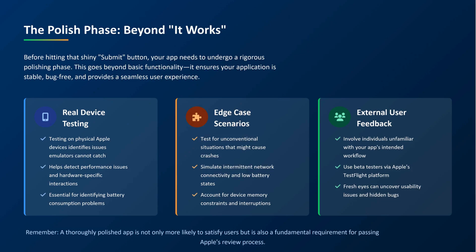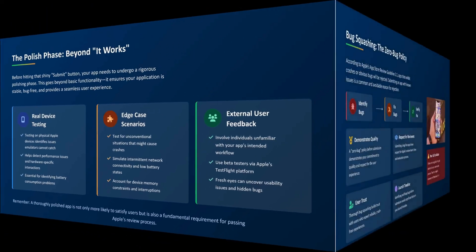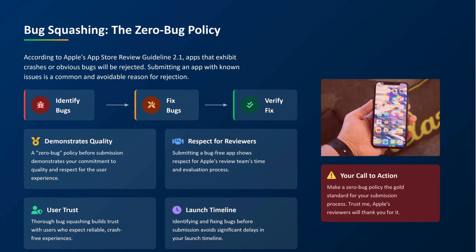First, your app needs to be polished. And I don't just mean it kind of works. I mean real testing, real users, real feedback. Don't rely on your own phone or one emulator. Test edge cases. Ask friends to break it. Squash every bug you can find. Because trust me, Apple's reviewers will find them faster than you think.